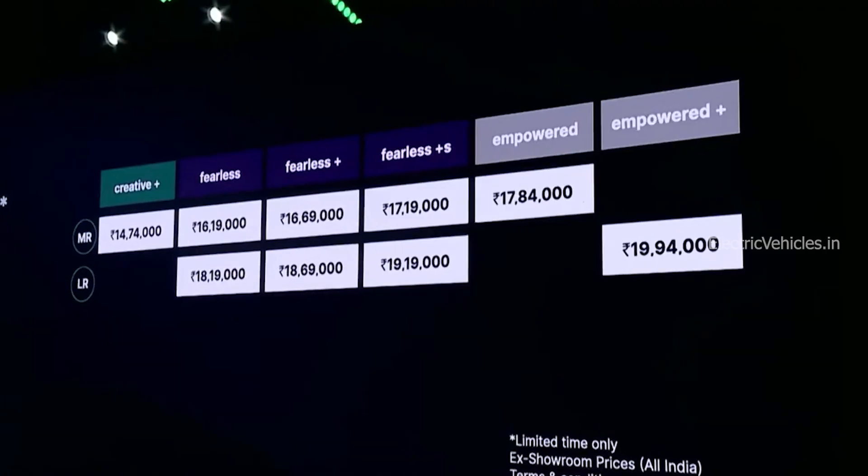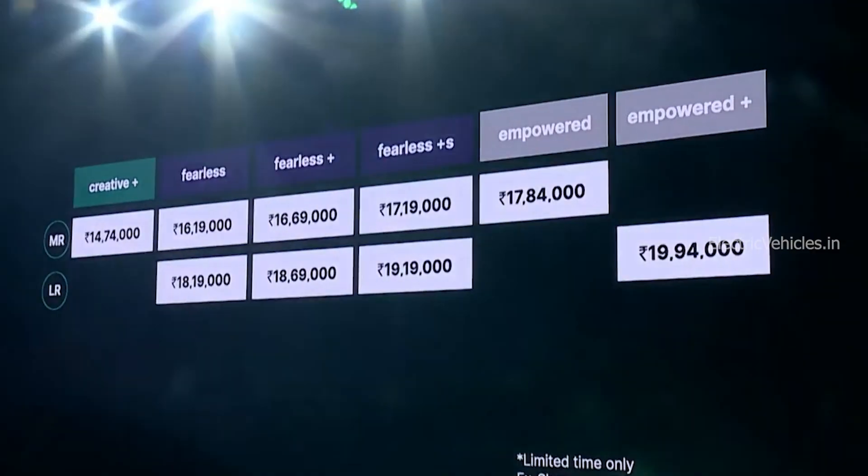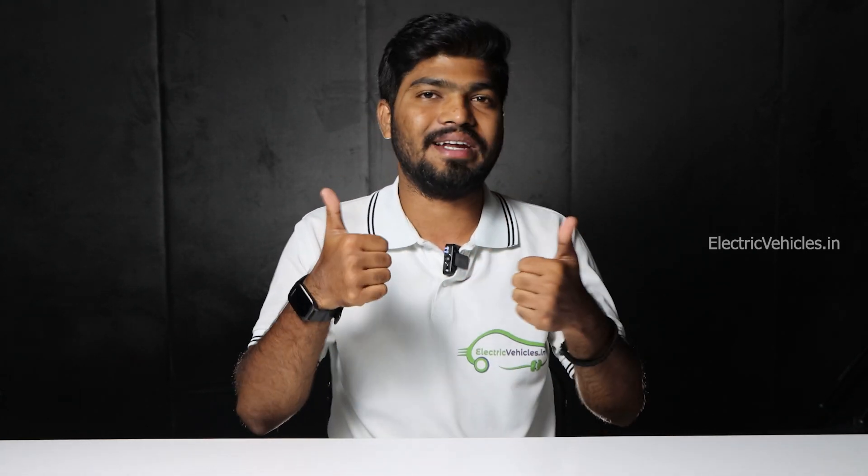My suggestion is to skip the base Creative Plus variant and go for the Fearless variant, which starts from ₹16.19 lakhs. These are all the pricing details of the newly launched Tata Nexon EV facelift. Share your thoughts on this pricing in the comments. If you found the video helpful, please hit the like button and subscribe to Electric Vehicles India. Go Green, Go Electric!